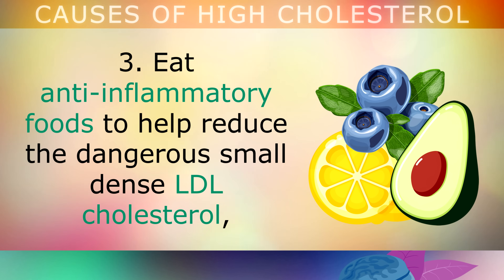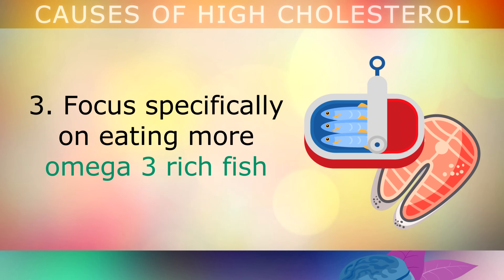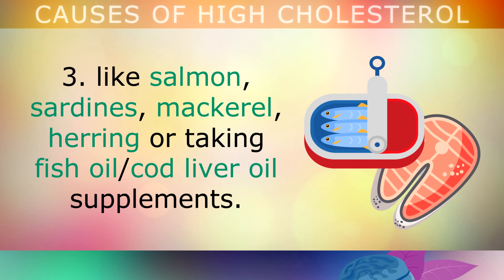Third, eat anti-inflammatory foods to help reduce the dangerous small dense LDL cholesterol, including avocados, sardines, pistachios, extra virgin olive oil and walnuts. Fourth, focus specifically on eating more omega-3 rich fish, like salmon, sardines, mackerel, herring — or you could take a fish oil or cod liver oil supplement.